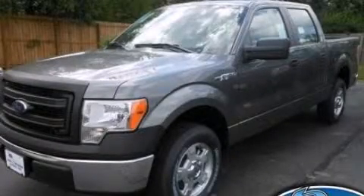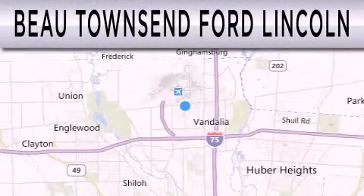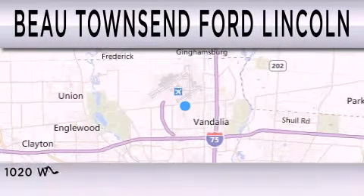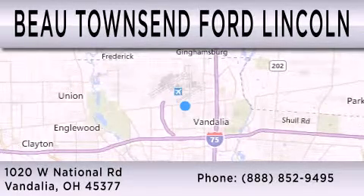Stop by today and test drive this vehicle for yourself. Bo Townsend Ford Lincoln is dedicated to doing everything possible to ensure that the experience you have selecting your vehicle is as pleasant as possible. We are located at 1020 West National Road in Vandalia.